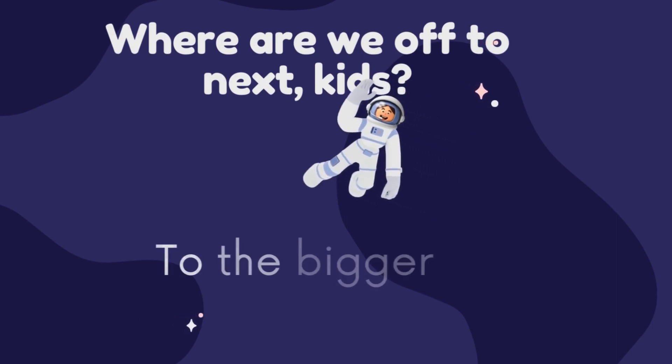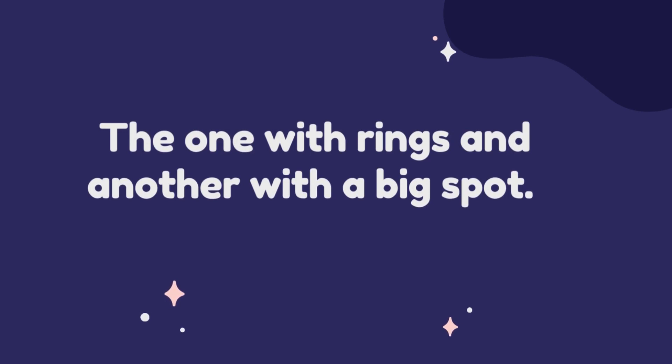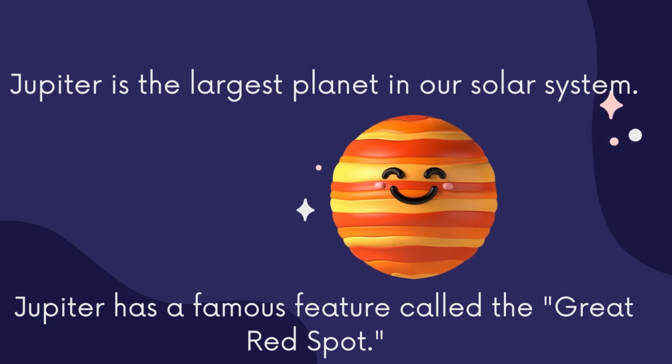Where are we off to next, kids? To the bigger planets we go. The one with rings and another with a big spot. Meet Jupiter. Jupiter is the largest planet in our solar system. Jupiter has the famous feature called the great red spot.